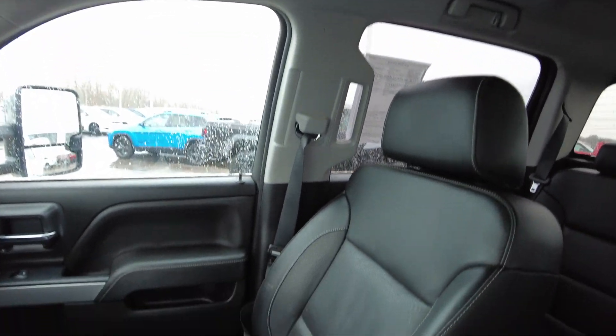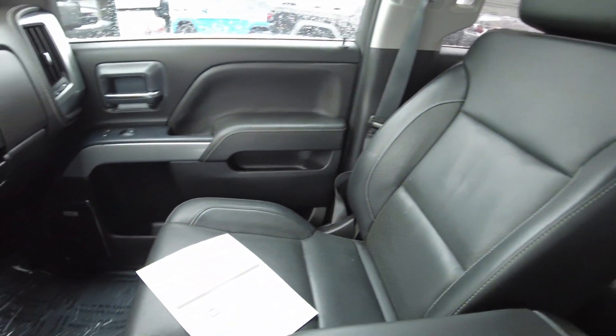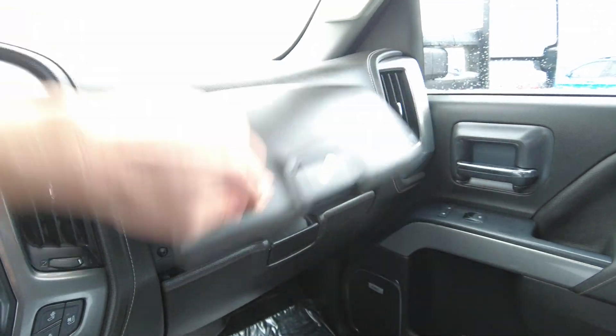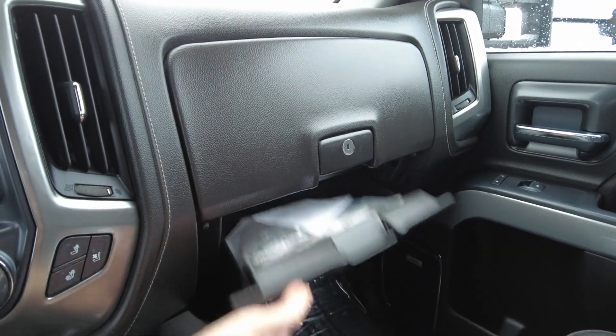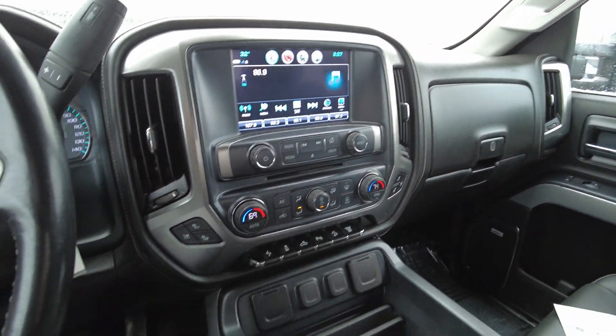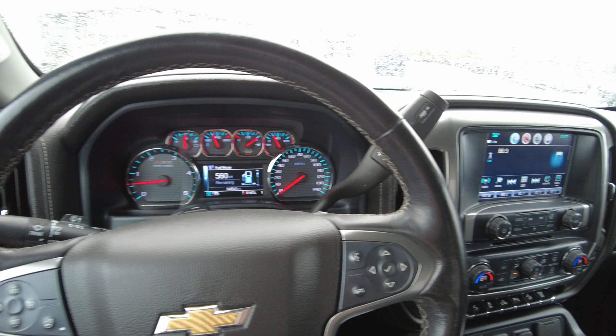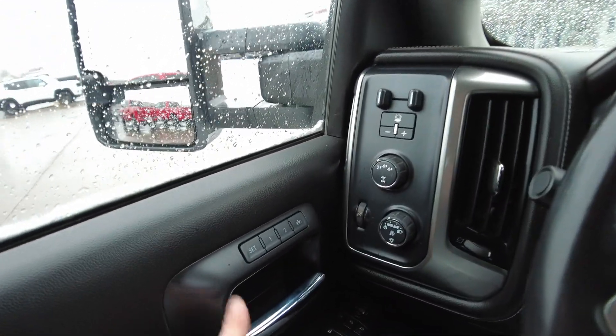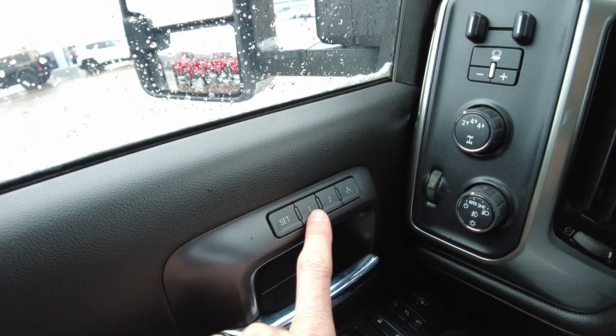I left the engine running because it is the diesel engine — the 6.6 liter Duramax diesel engine, which is a renowned engine. I left it running just so you can hear how quiet it is. I've got a high-def microphone on right now and it's super quiet, even when driving down the road when the RPMs build up. So let's check out some of the features because it's got a lot, being this LTZ.